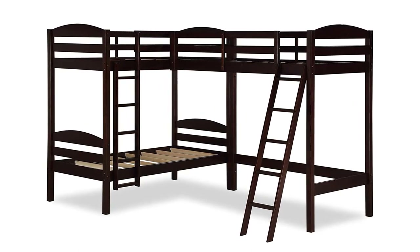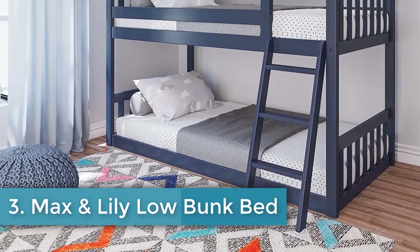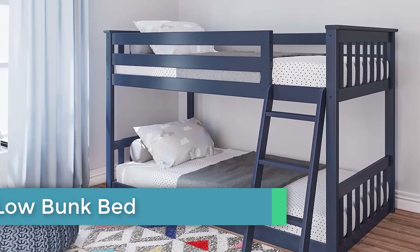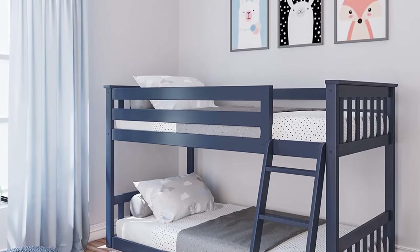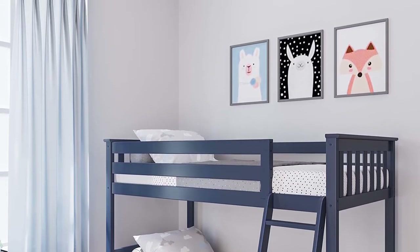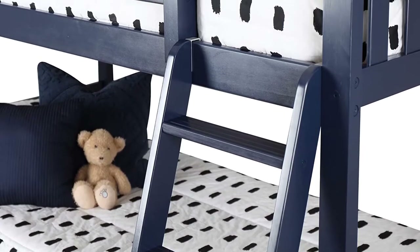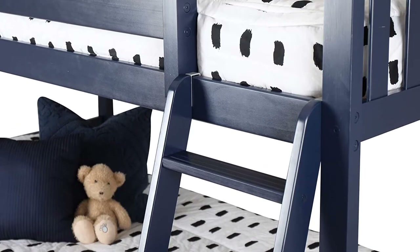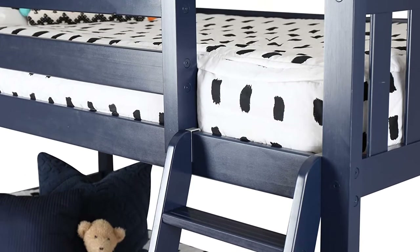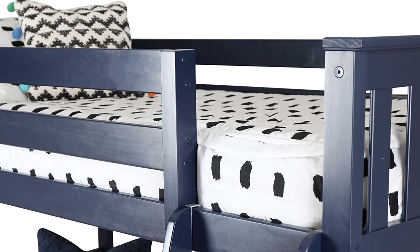Number three: Max and Lily Low Bunk Bed. Only 50 inches high, so it's great for low ceilings. It has 14-inch guardrails, is available with a removable slide, and has one of the highest weight limits for bunk beds. Footprint: 81.5 x 42.5 inches, material: New Zealand pine. Features a floor-level lower bunk. If you have kids at the younger end of the safe bunk bed age range, the Max and Lily Low Bunk Bed may be what you are looking for.